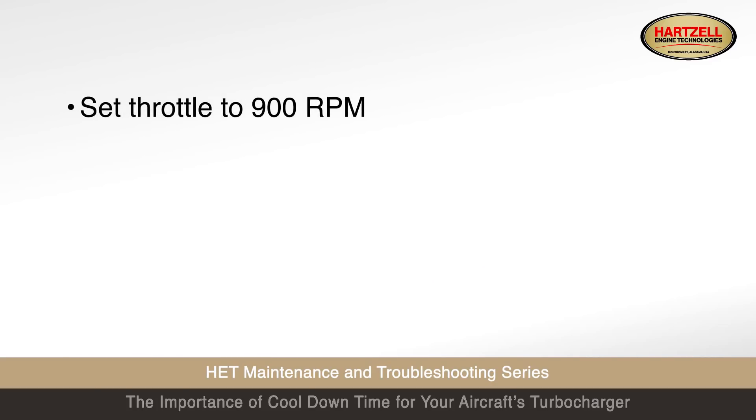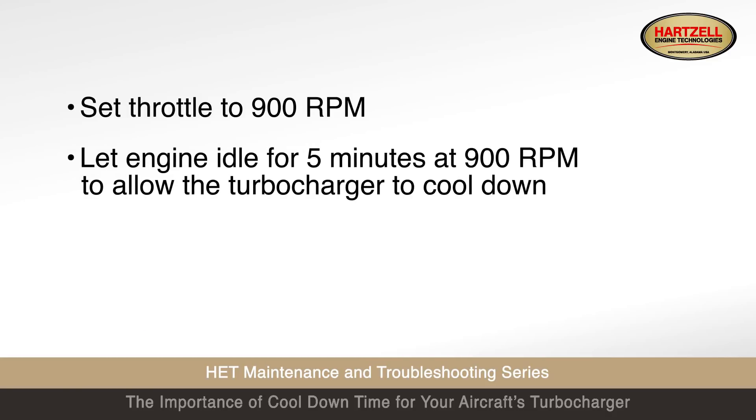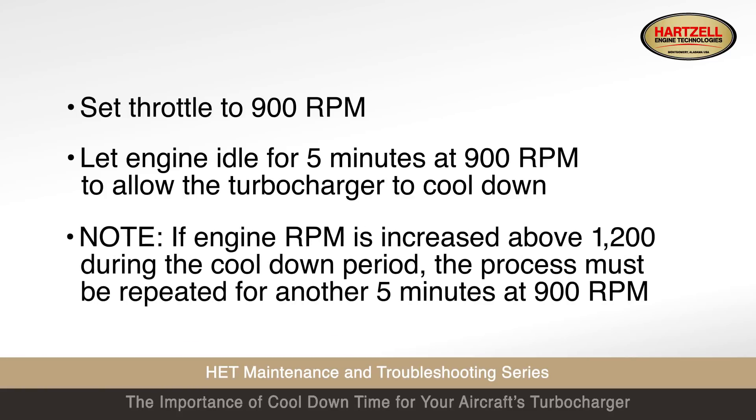Set throttle to 900 RPM. Let engine idle for 5 minutes at 900 RPM to allow the turbocharger to cool down. If engine RPM is increased above 1200 during the cool down period, the process must be repeated for another 5 minutes at 900 RPM.